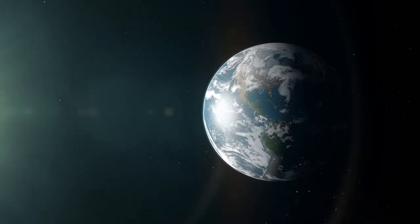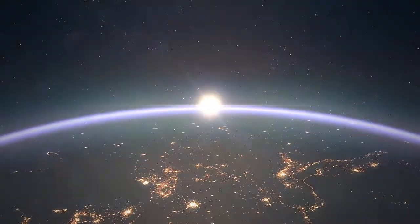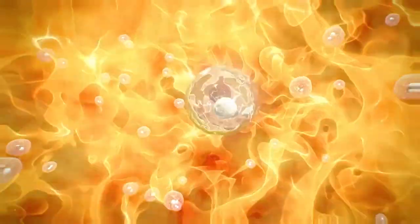Do you think nuclear fusion on Earth is different compared to fusion in the core of the Sun? If so, what is the difference? Hold that thought, because this video might change the way you think about fusion. I'm Kata, welcome to this episode about nuclear fusion.